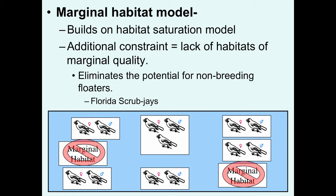Florida scrub jays live in this very specialized oak scrub habitat that has to be burned on a very frequent basis. The territories are either suitable for breeding or they're just not suitable for even surviving in. And so that fits the idea that there are no marginal habitats here.